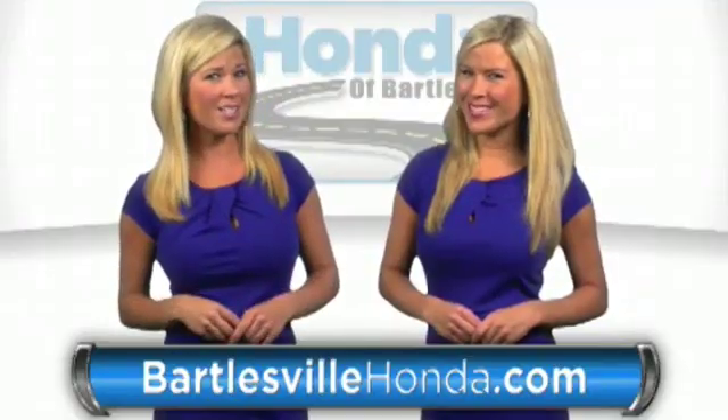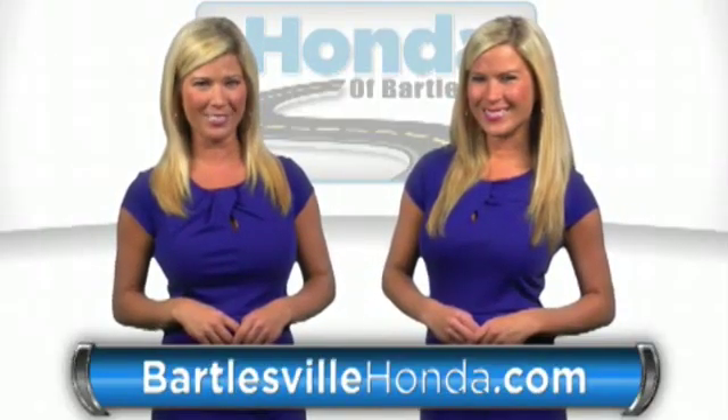Our online price quotes make sure, if you're buying Honda, you've got our best price right up front. BartlesvilleHonda.com, the website of Honda Bartlesville.